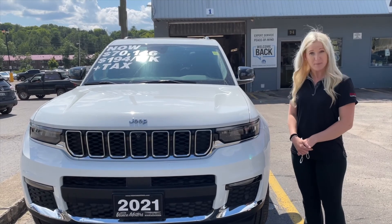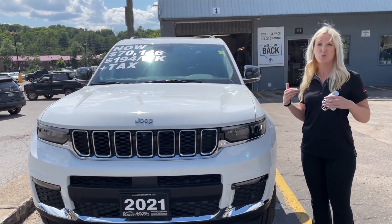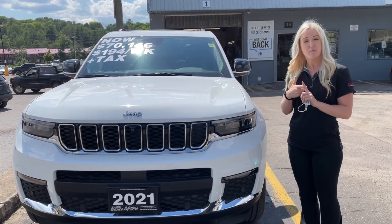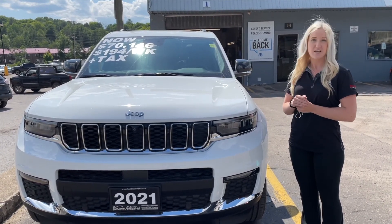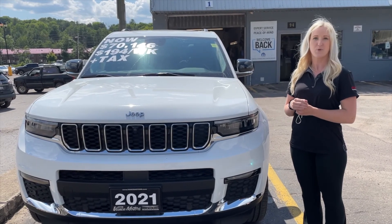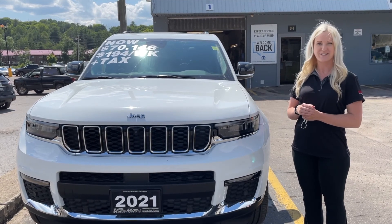So to wrap things up, you really have to check out this all-new 2021 Grand Cherokee L. We have competitive pricing and six different trim levels to enjoy as well. You can visit us at www.vancemotors.com or give us a shout at 613-332-1410. Thanks guys, see you soon.